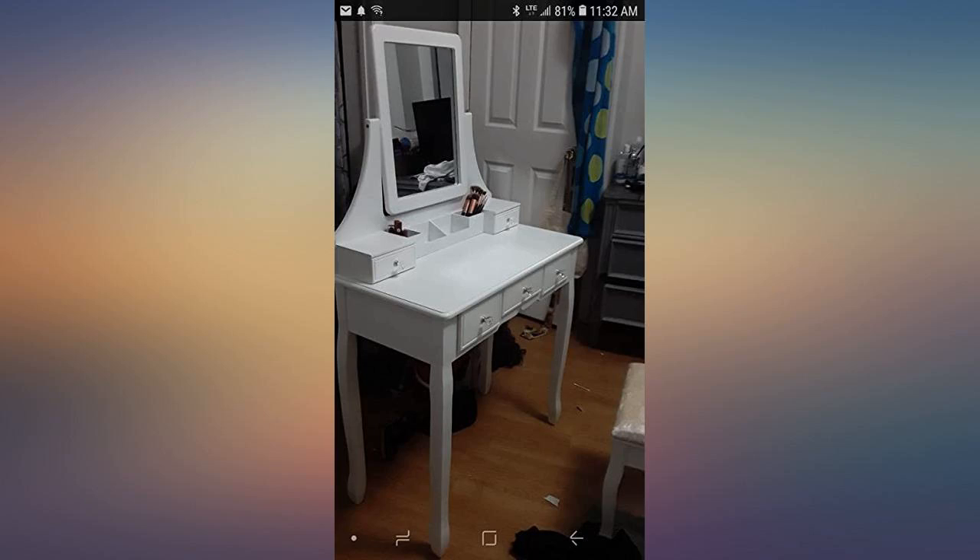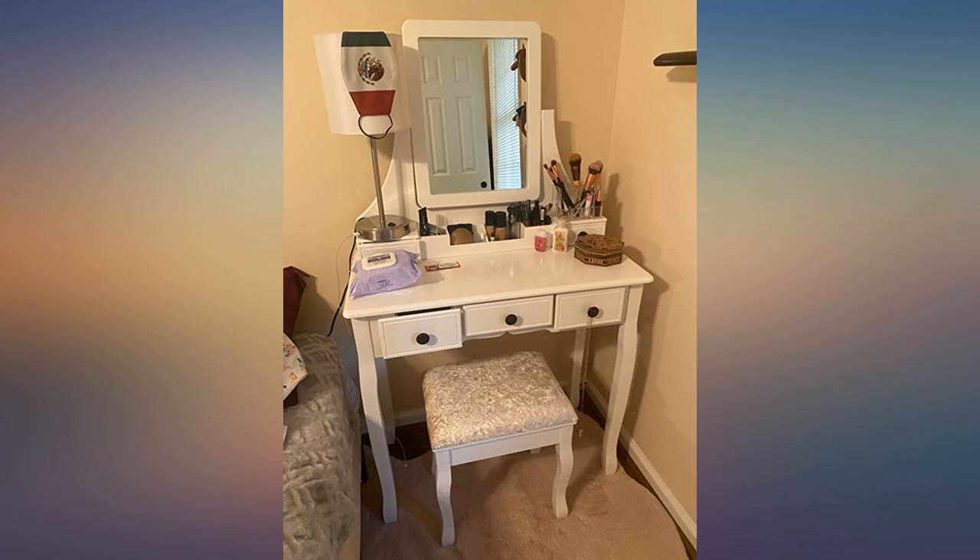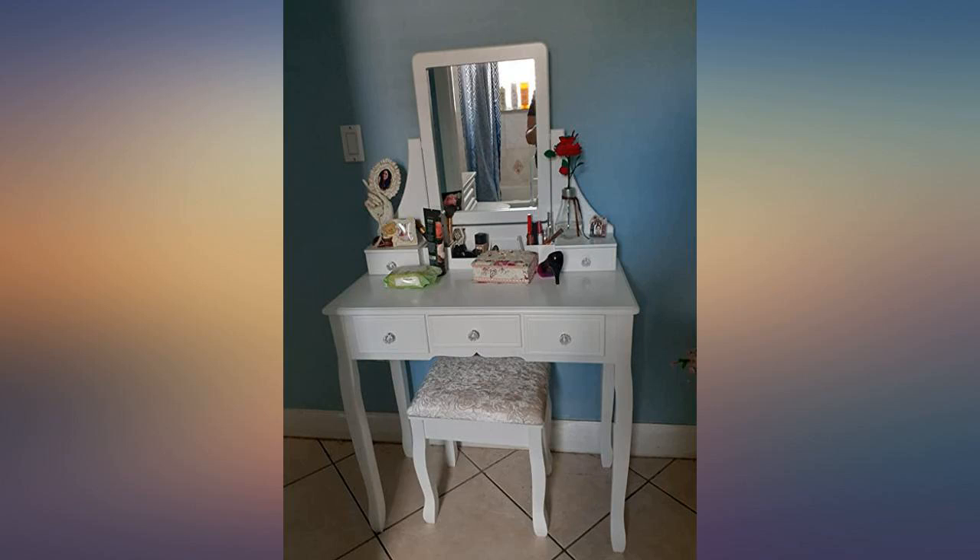Loved everything about it. Perfect size and easy to put together. I did change the knob since I really didn't like the crystal ones it came with. Overall, super satisfied with it.